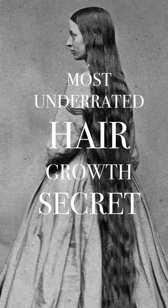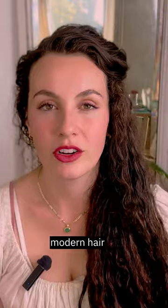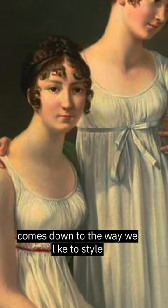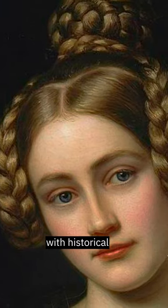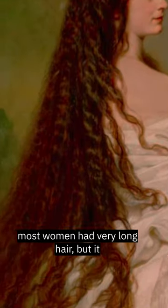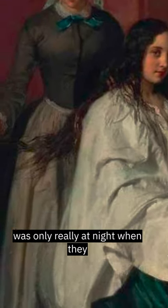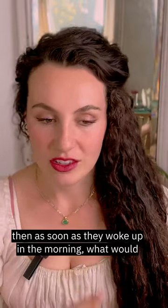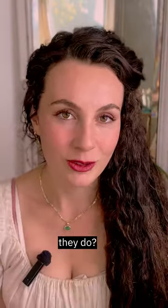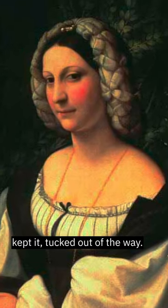Curated hair growth secret. Another huge difference between historical hair care and modern hair care actually comes down to the way we like to style and wear our hair on a daily basis. With historical hair care practices, most women had very long hair, but it was only really at night when they were brushing their hair out that they would take it all out and then they might braid it. And then as soon as they woke up in the morning, they would put it up in some kind of nice updo that kept it tucked out of the way.